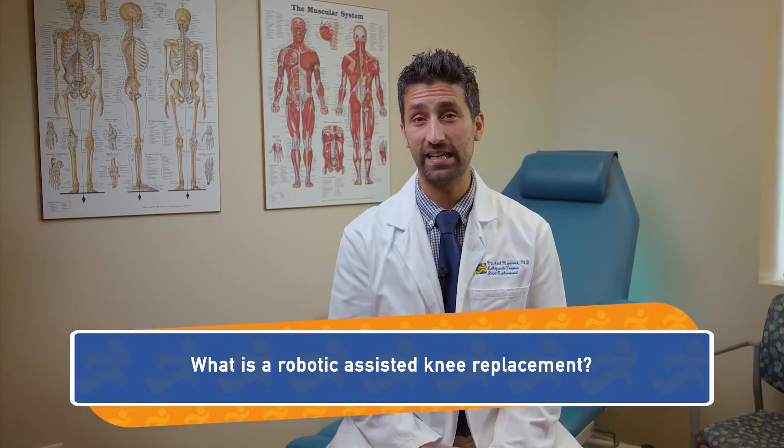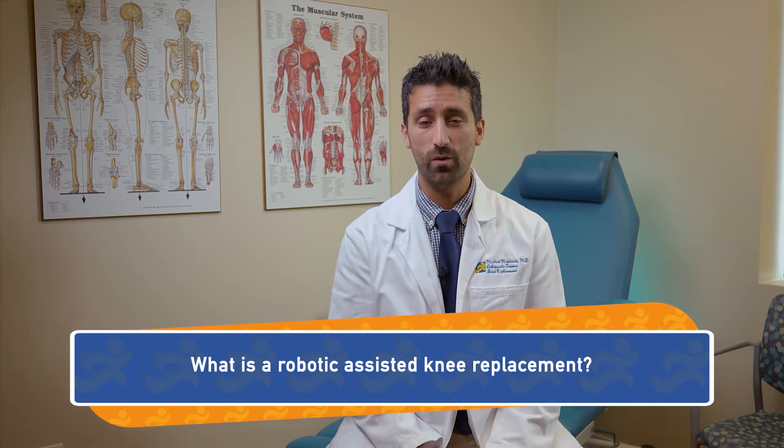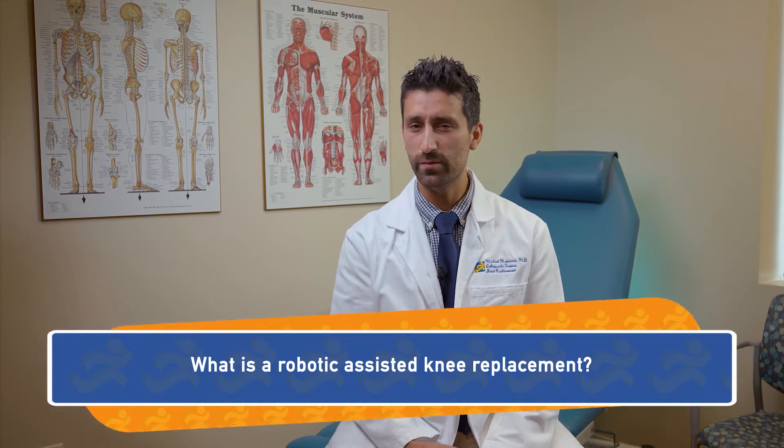So what is a robotic-assisted knee replacement? It's a little bit of a misnomer — some people think the robot is performing the operation, but it's actually not. The robotic-assisted knee replacement begins even before we get into the operating room. With the Mako robot, we get a CT scan prior to the operation, and from that I'm able to determine a 3D model of every patient's unique anatomy.